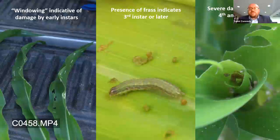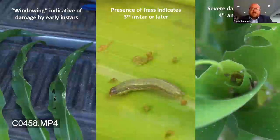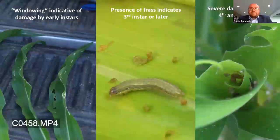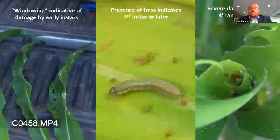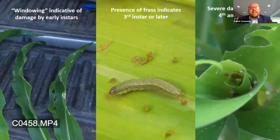Once you start to see the telltale signs of later instars — like the presence of frass or severe damage — it may become necessary to include another control option, such as another insecticide. In cases of severe damage where populations are predominantly in later instar stages, it may be best practice not to use a commercial BT at all. As seen in the earlier table, later instars are relatively not susceptible to commercial BTs, and more acutely toxic agrochemicals would be necessary.